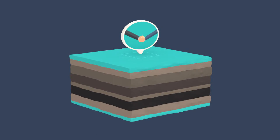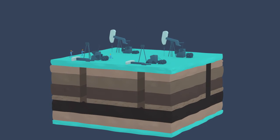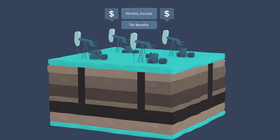Once a partnership is established, an oil project is purchased. Pipeline acquires projects with existing oil wells that we can rework to increase production, prove up reserves, and drill new wells.